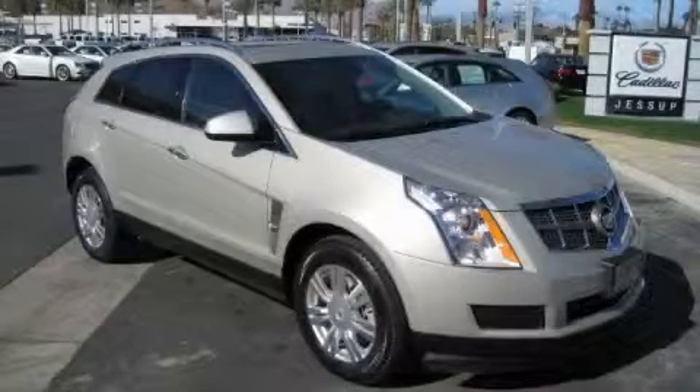This is a 2010 Cadillac SRX, a drive in shape that provides endless luxury.